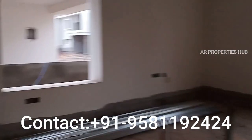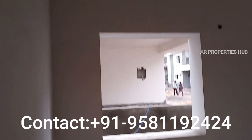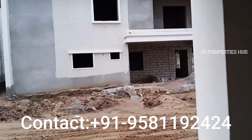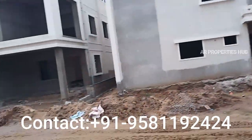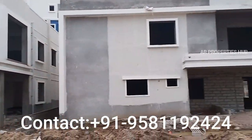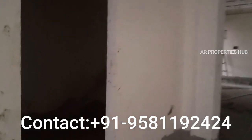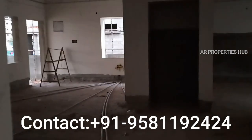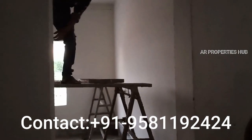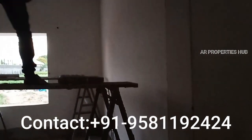Here is your bedroom — very lavish outer view — 40 feet. And here is a two-side corner villa with an attached bathroom. Almost 80% of the work is complete, and in 4 months' time the project will be finished inside.